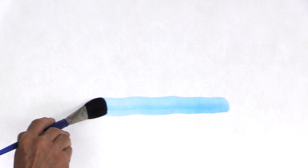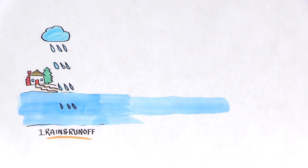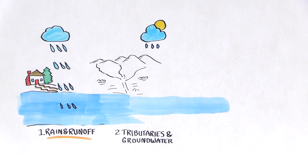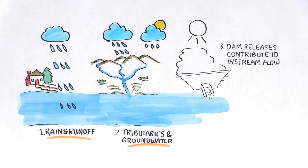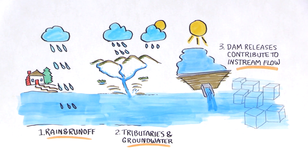Three main factors contribute to the river's flow throughout the year. One, in the wet season, rain and runoff flow directly into the river. Two, tributaries channel rain and moisture from hills and valleys into the river and into the groundwater. Three, in the dry season, reservoir releases contribute a greater part to the river's flow. These releases contribute to in-stream flow, which is regulated by the state of California through water rights permits and decisions by the state.